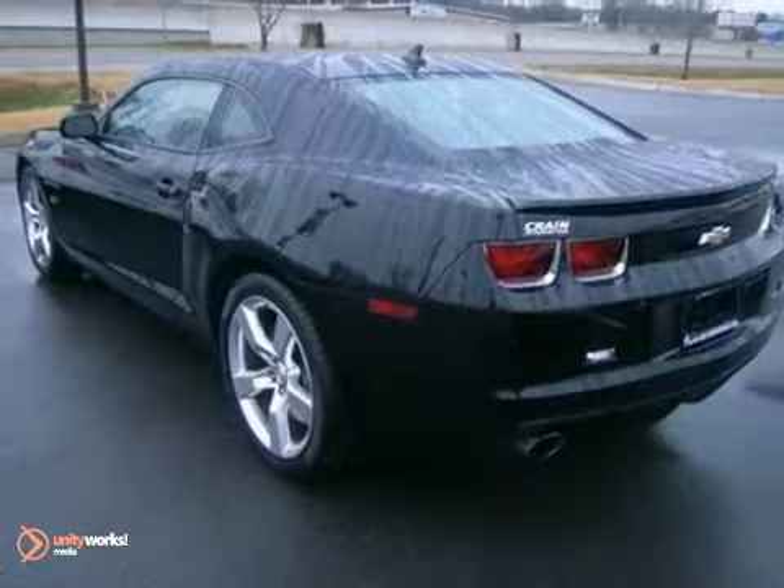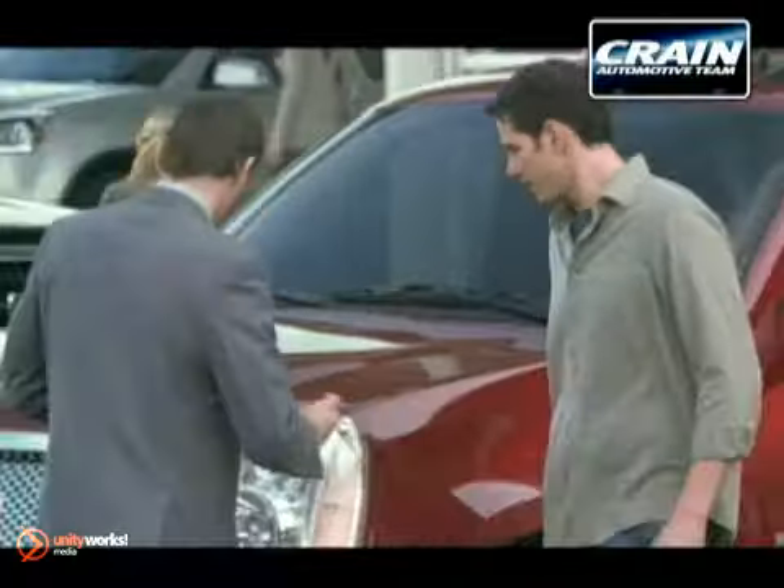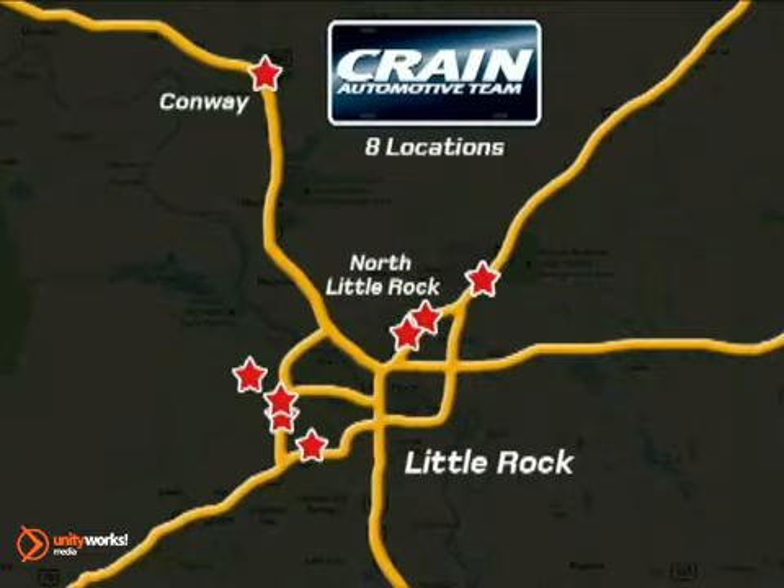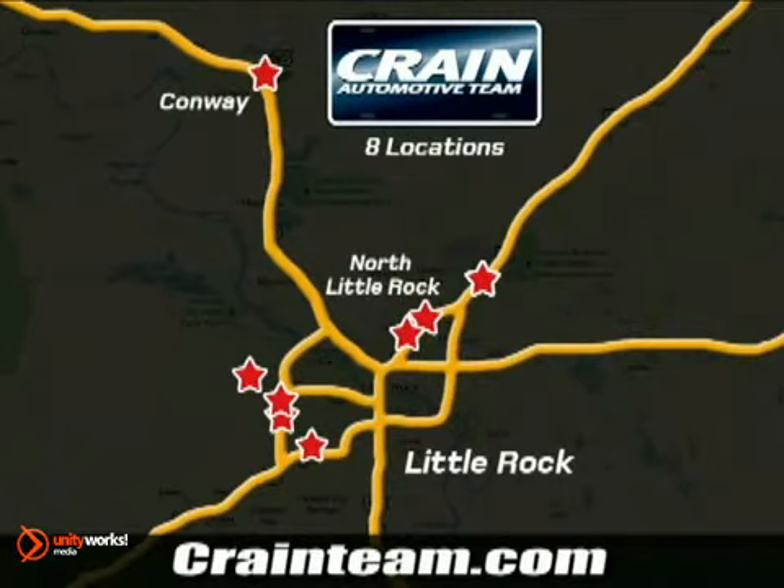We'd love to have you take it for a test drive. Visit us anytime at Craneteam.com. Go! The Craneteam's got them! Craneteam.com